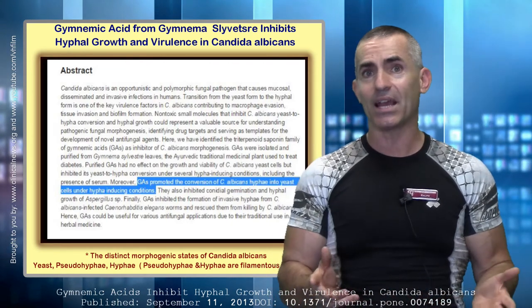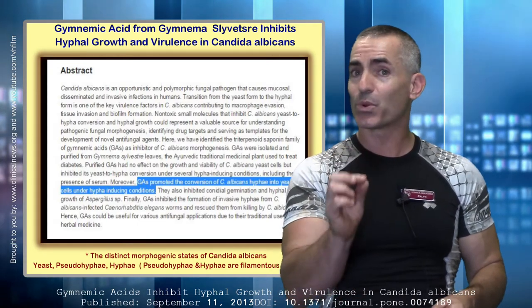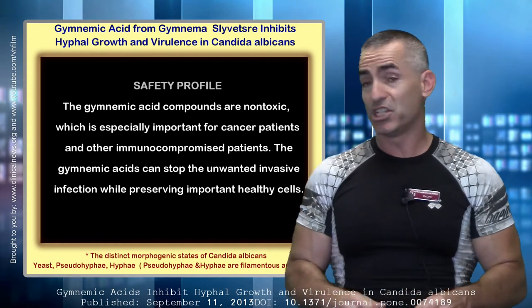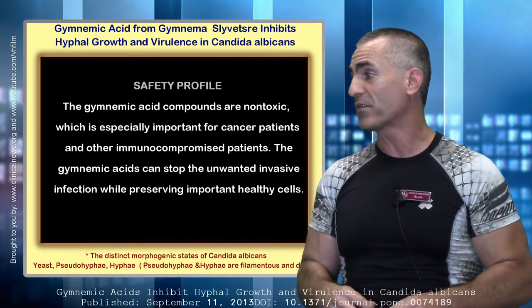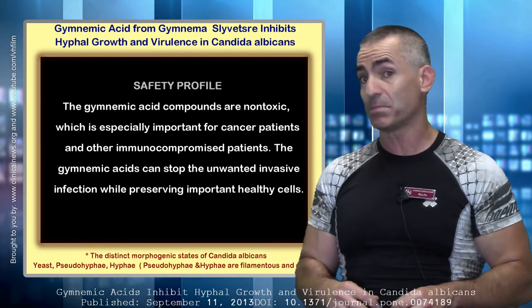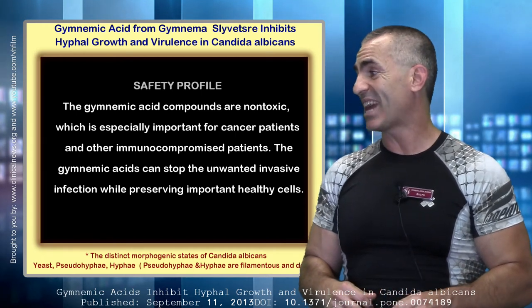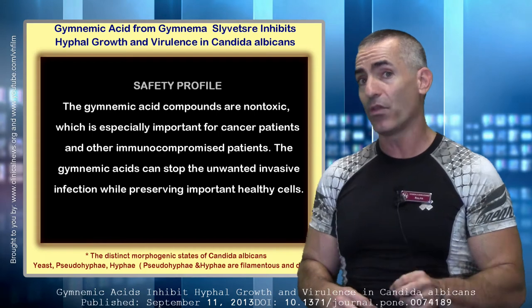As an added side note, you might think gymnemic acid sounds dangerous somehow — but no. The researchers' exact words were: 'The gymnemic acid compounds are non-toxic, which is especially important for cancer patients and other immunocompromised people.' Non-toxic. The gymnemic acids can stop the unwanted invasive infection while preserving important, healthy cells.